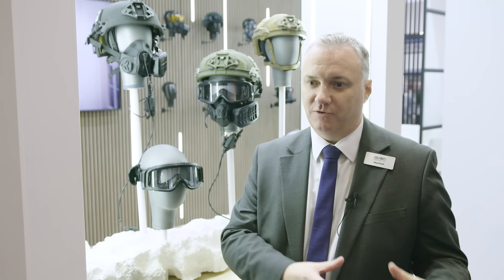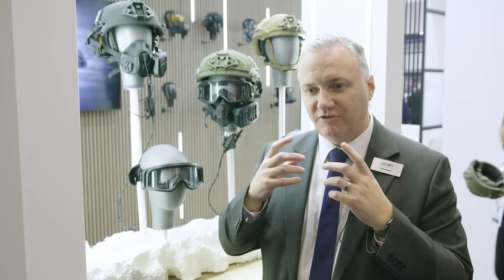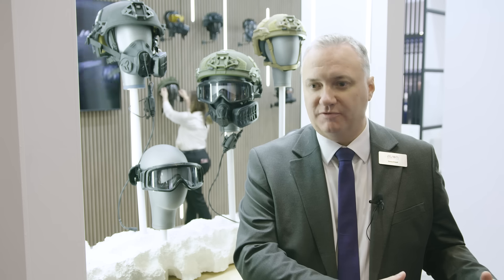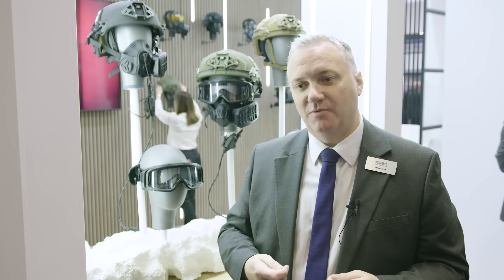If I look across the full chemical biological protection suite, you'll have issues to do with where you wear a respirator, you wear a protective hood, the seal around the hood. They're often designed by different suppliers, acquired through different procurement routes, and typically one won't necessarily work very well with the other.